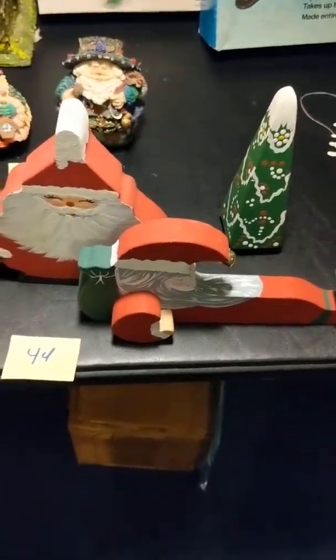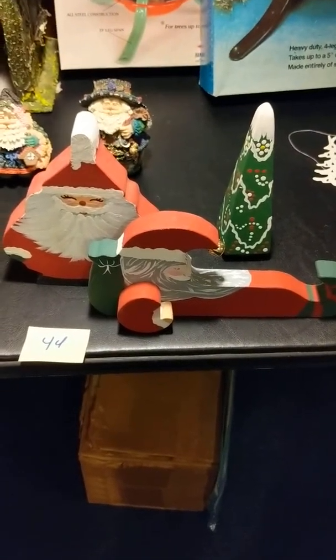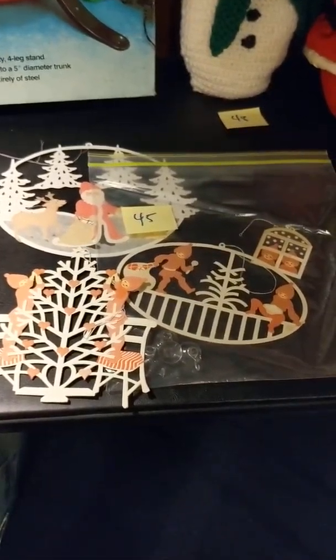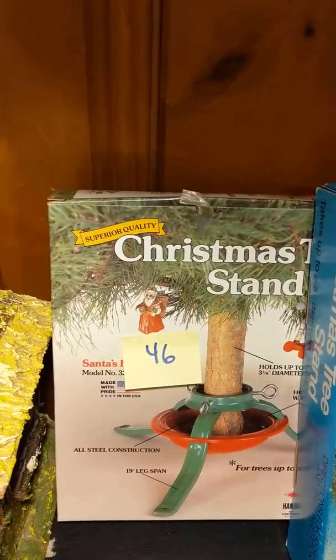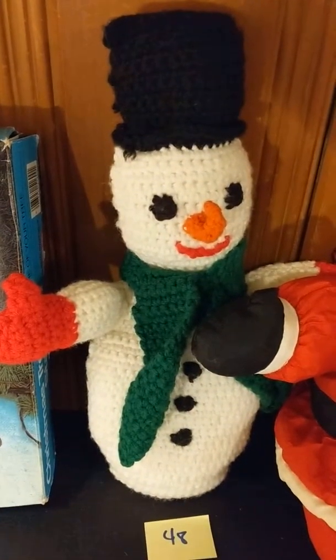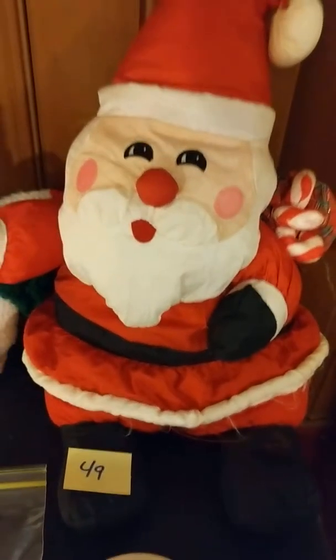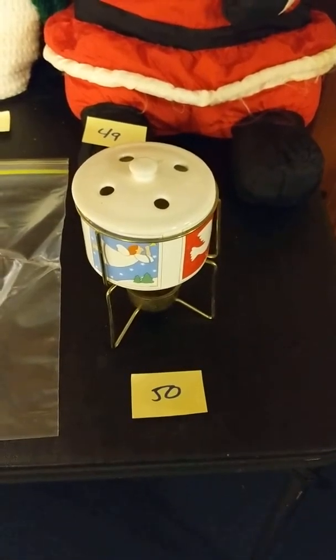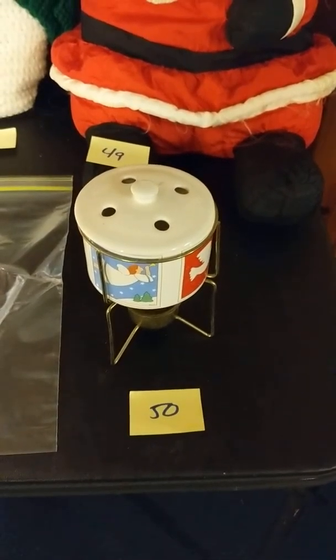Forty-four: three wooden decorations. Forty-five: four window cutouts. Forty-six: small tree stand. Forty-seven: medium tree stand. Forty-eight: crocheted snowman. Forty-nine: stuffed Santa. Fifty: potpourri holder. We're done — that's it. Thanks, bye.